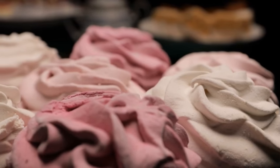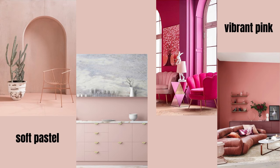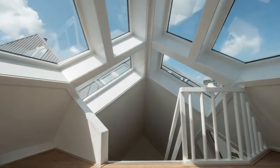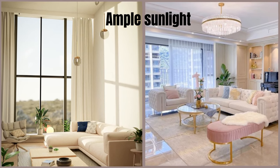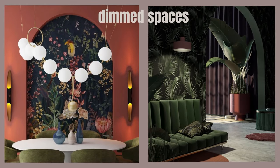Pink comes in various shades, ranging from soft pastels to vibrant pinks. When adding pink to your home, consider the amount of natural light each room receives. Soft, light pinks work well in rooms with ample sunlight, while deeper pinks can add drama to dimmer spaces.